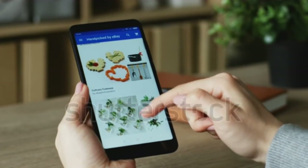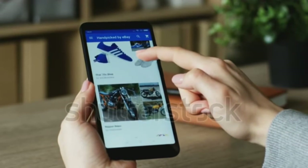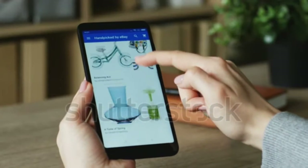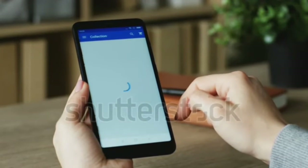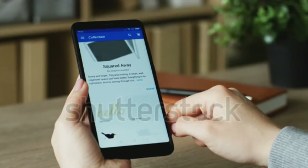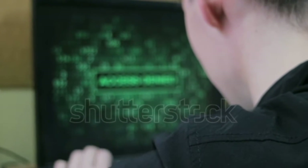Number 5: You notice unfamiliar websites opening on your mobile browser. If different unknown websites are appearing while you use your mobile browser, this could indicate online communication is being tracked. You should know how to identify and uninstall hacking apps from your mobile.